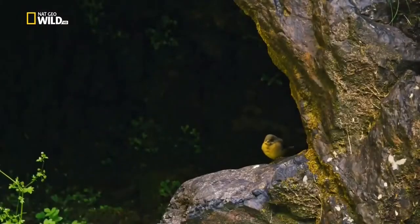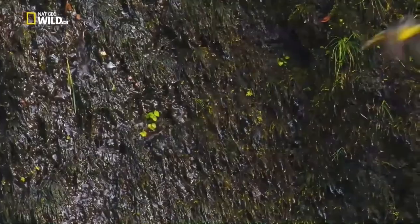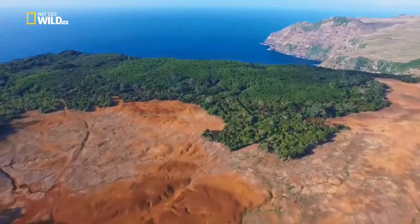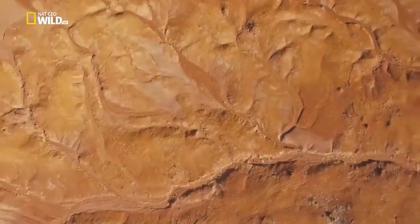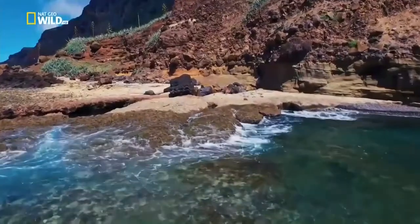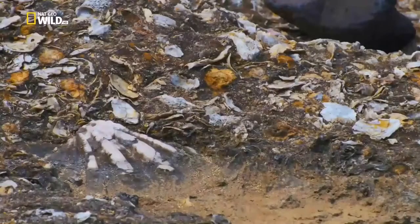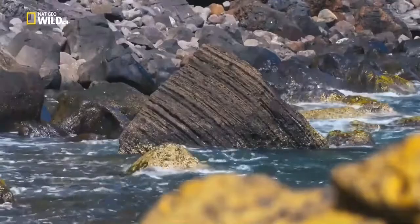The birds evolved over time. This variant of the grey wagtail lives only on the Azores, with head feathers a different colour from its European relatives. Whole islands have changed too. Santa Maria must have been much warmer once. Many of these ocean fossils belong to extinct species that once lived in warmer waters.